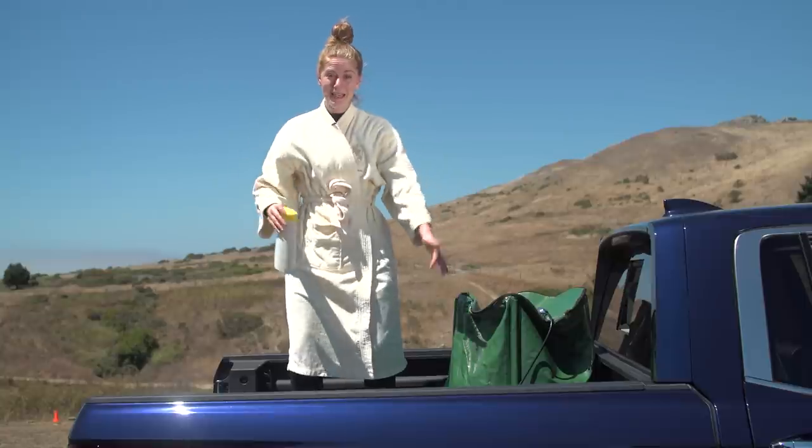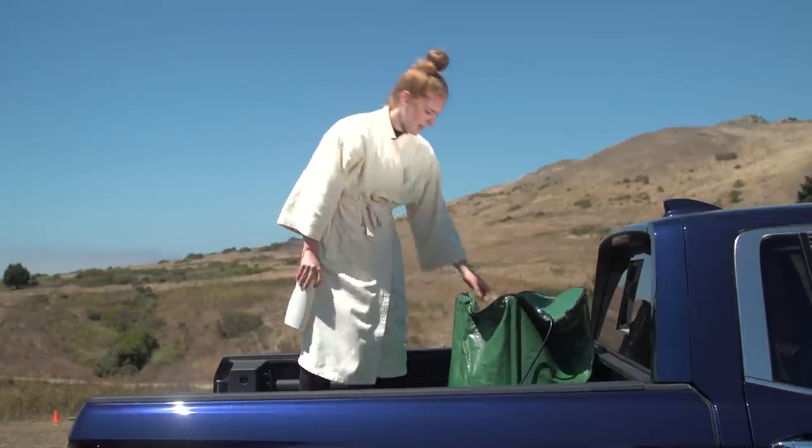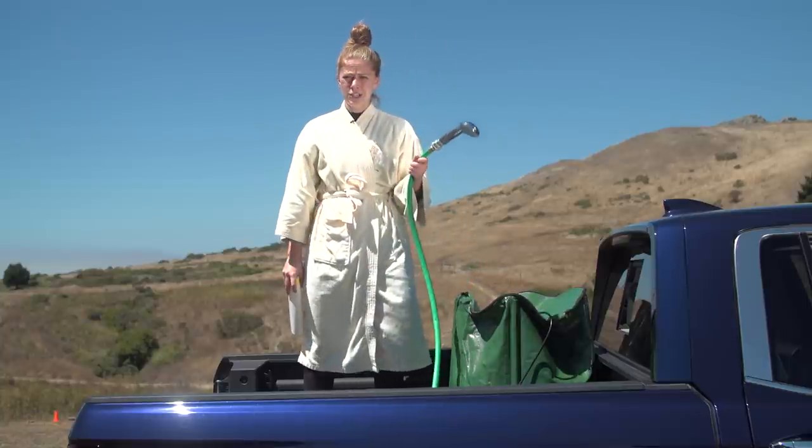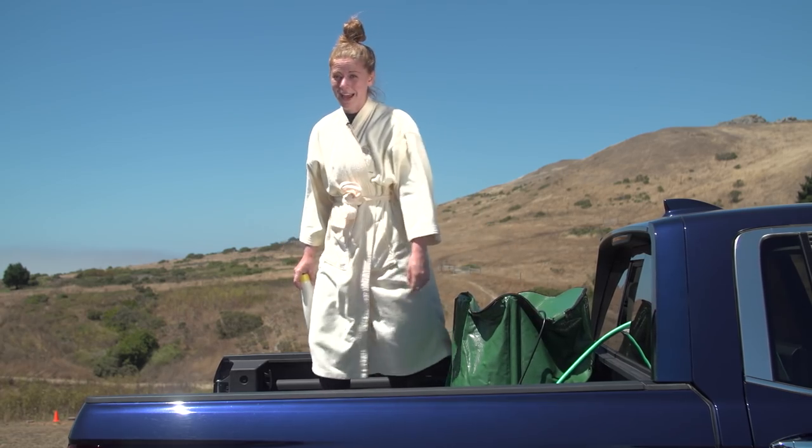We're at the campsite, the bathtub is in the truck. I got this 55-gallon water barrel and a submersible pump and a shower head, so I'm just going to put it here through this window and then we can finally take a bath.